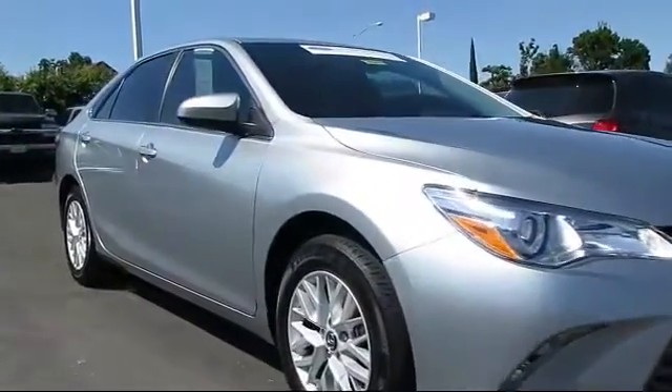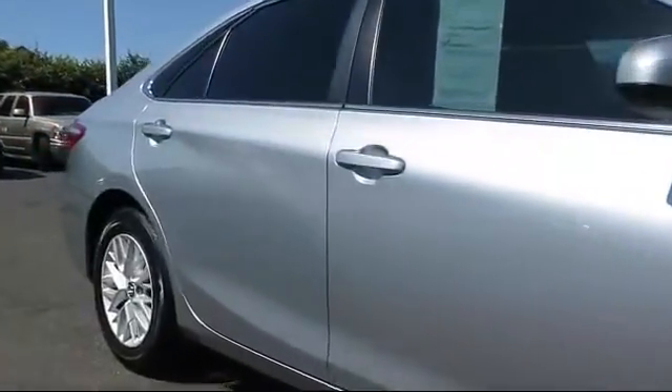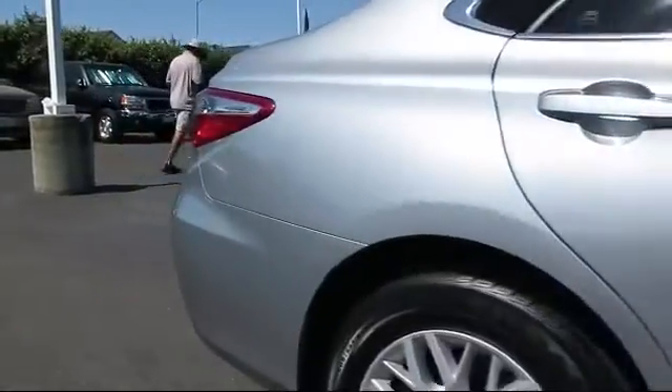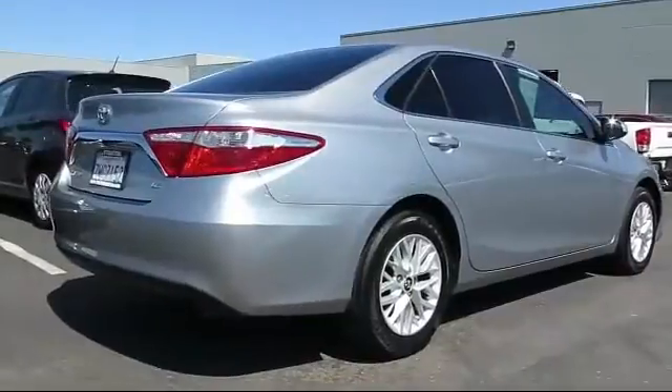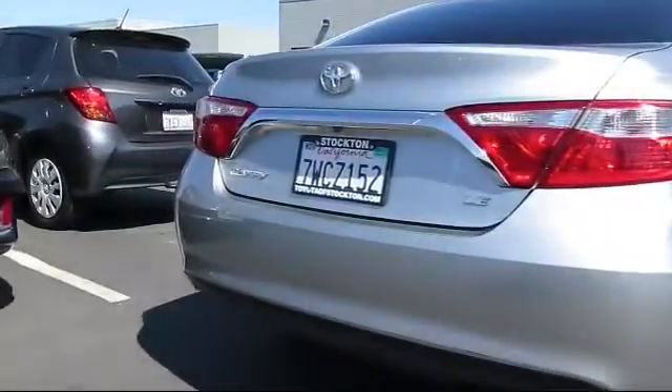It comes equipped with steering wheel controls, keyless entry, air conditioning, traction control, side airbags, CD player, power windows, anti-lock braking, telescoping steering wheel, rear defroster, and has less than 30,000 miles on the odometer.